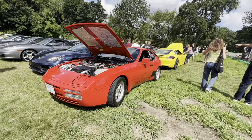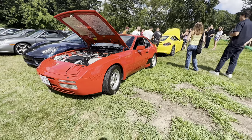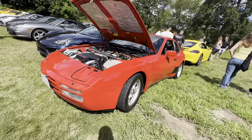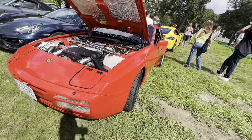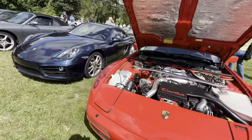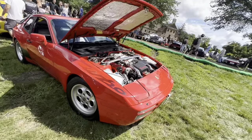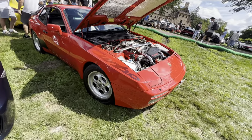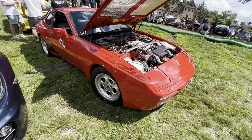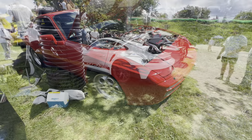This is a really nice 944 turbo with the phone dial wheels. This one's gorgeous — beautiful paint, everything's set up really nice. It looks like he's actually set up an air intake to go in where the headlight is, which is a neat setup I've never seen before. It has a turbo graphic on the side, and the larger phone dial wheels look really nice in red. This one's super clean — it's probably the nicest 944 I've seen up here. Really sharp car.